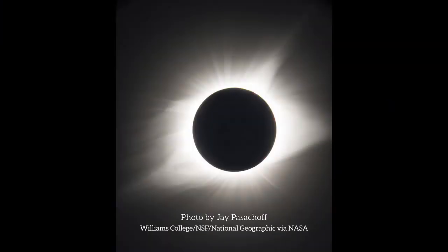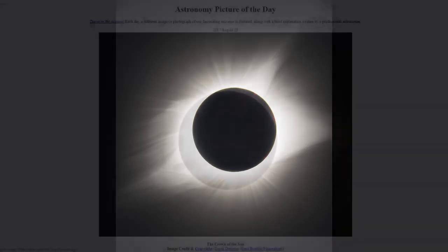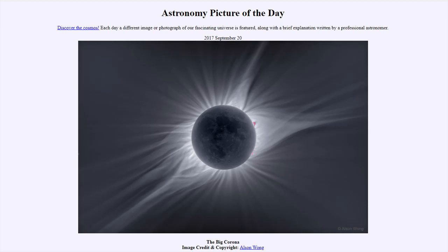What everybody was looking at, of course, was the totally eclipsed sun. The moon in just the right place and at just the right distance to exactly cover the bright part of the sun, called the photosphere, so that we can see the beautiful outer atmosphere — the corona.